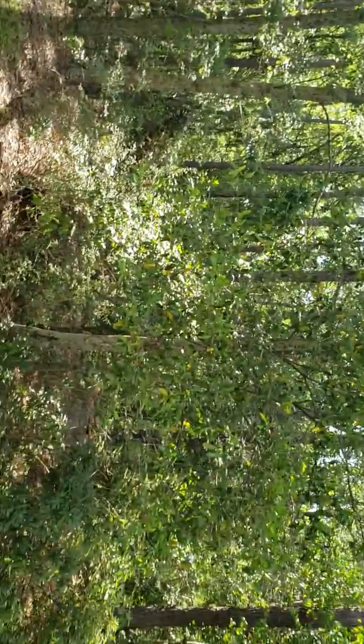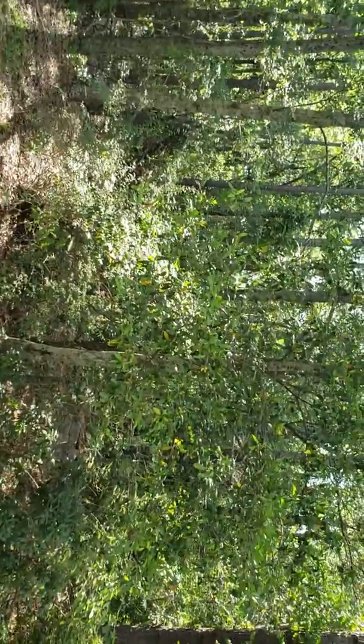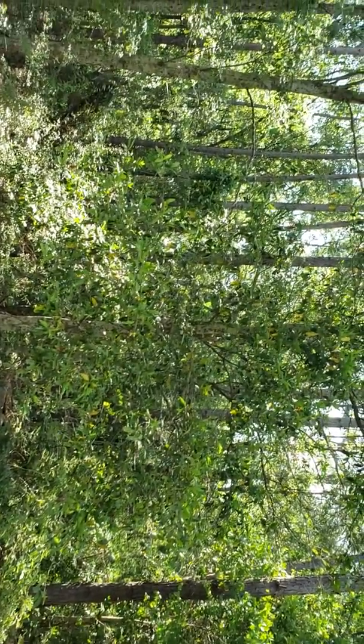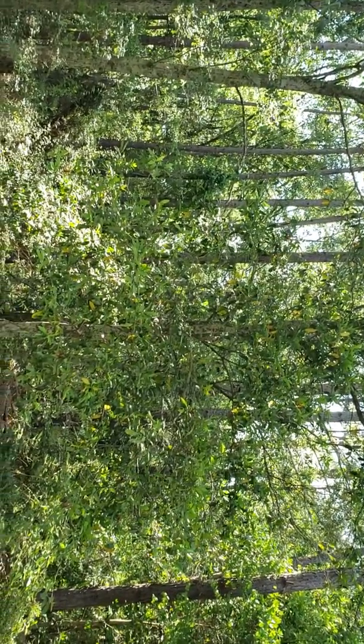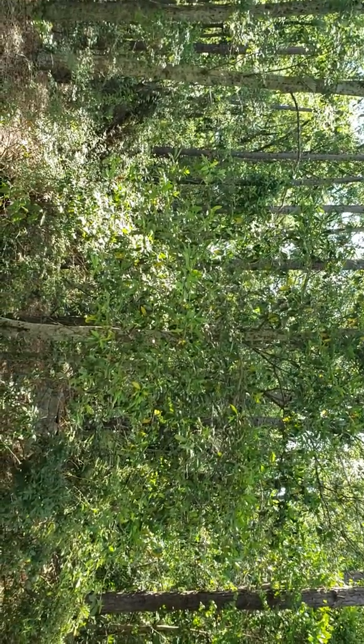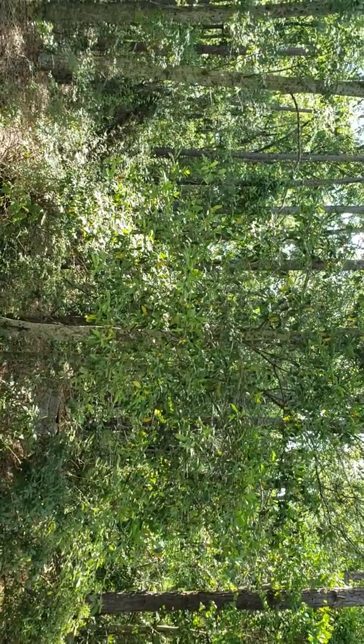These are the woods. We're out here in the country, we love it — solitude, serenity now, serenity now! That's off a Seinfeld episode. We'll show you the fish that they catch. We out!